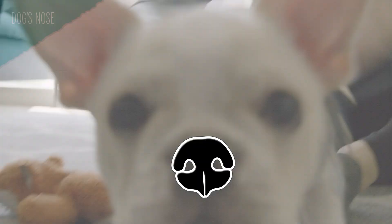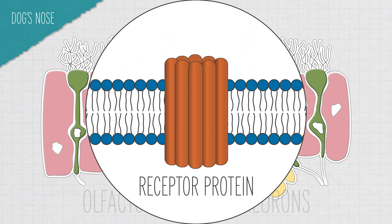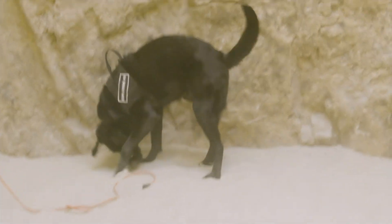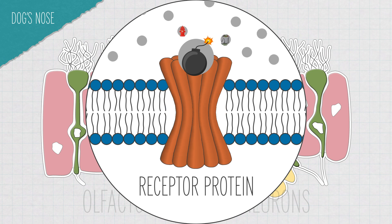Dogs have cells deep in their noses called olfactory sensory neurons. Each of those cells has multiple receptor proteins that stick out from the cell's surface. When a dog sniffs, it's taking a little sample of the hundreds or thousands of different volatile chemicals dispersed in the air, which could be coming from a fire hydrant, neighborhood trash, or a bomb. Some of those compounds bind to the receptor proteins, causing the receptor protein to change shape, triggering an electrochemical signal to the dog's brain, which interprets a smell. Humans have the same basic system.